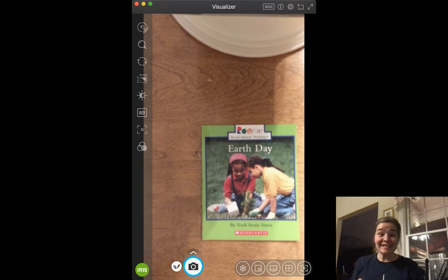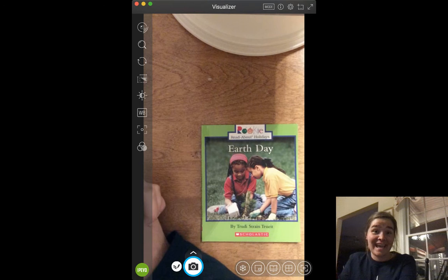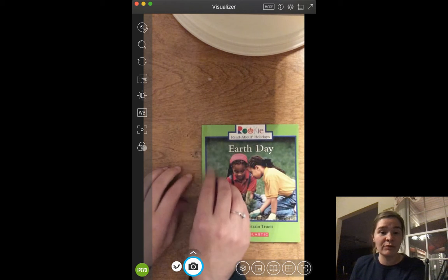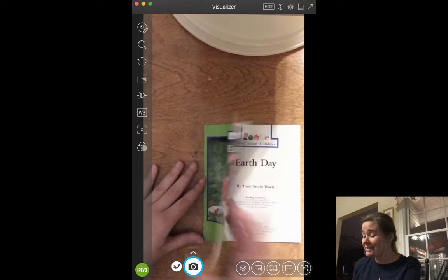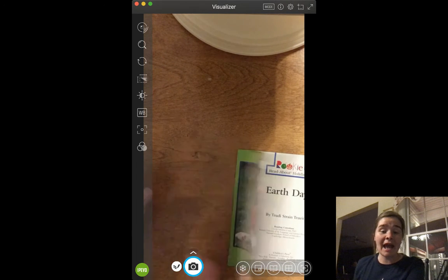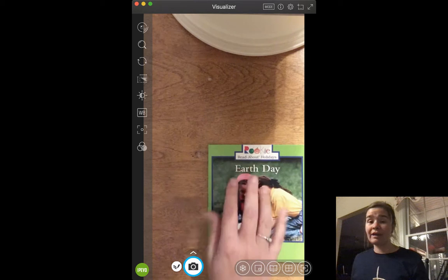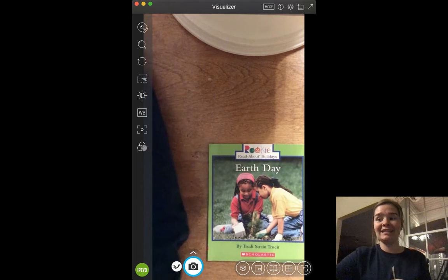Hi boys and girls, it is Tuesday and today we are going to continue our Earth Day theme and we are going to read a book about Earth Day. This is one of the little readers that we would probably read if we were sitting in a circle on the carpet or you would read with me at the back table. This is an AR book. The code is 109440 and I will put that underneath the video for you so you can take an AR test on this. After we are done reading our book, we are going to do a very quick making words activity as well.